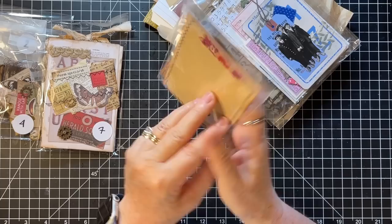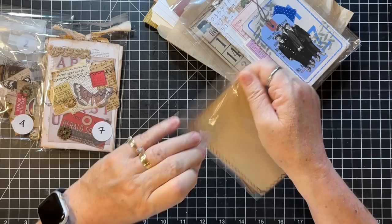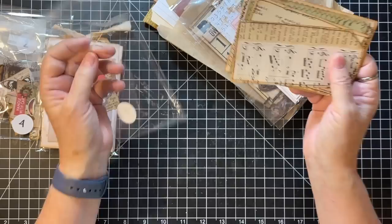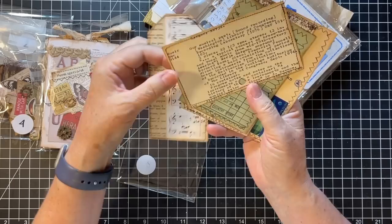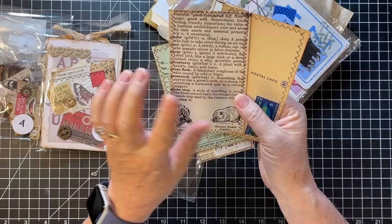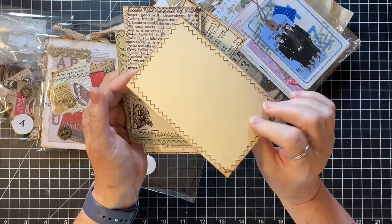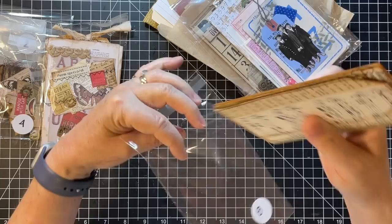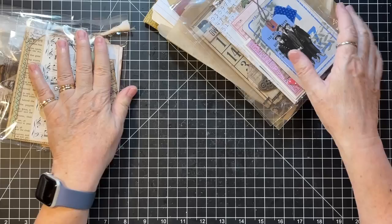Number eight: five vintage bases. The 12 Days of Christmas is going through my head right now! We've got a tag, a library card, a little receipt — all backed and sewn — and then a dictionary page and a postcard. Five vintage bases, base ephemera for you to decorate as you will. Those are super fun, love those.